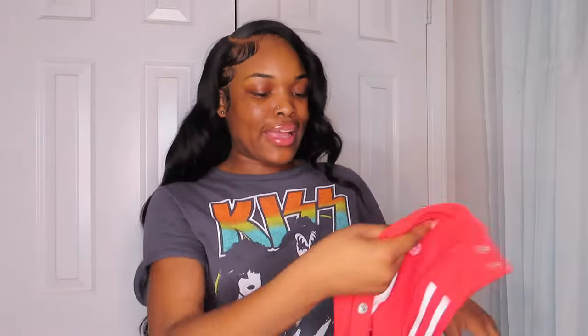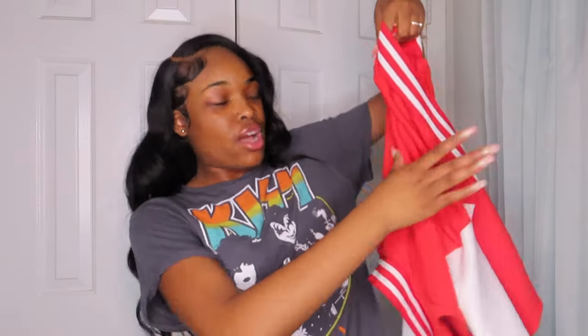This is a 10 out of 10. Y'all definitely should go buy this. They have it in different colors — I think they have black, red, and if I'm not mistaken blue. Go check out the website; everything will be in my description box down below.